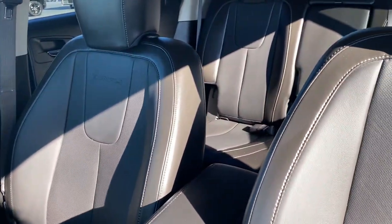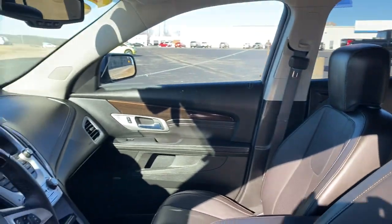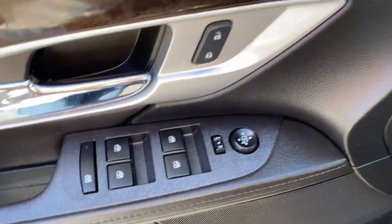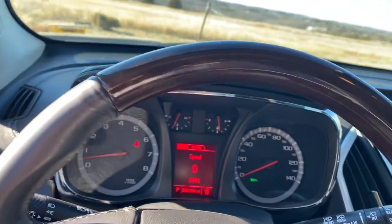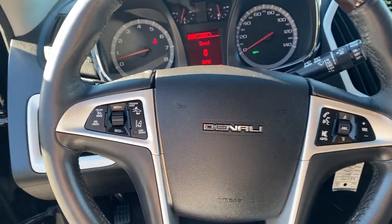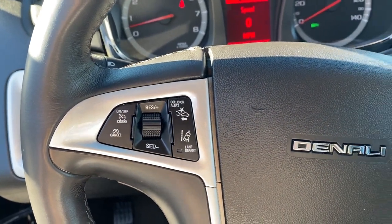These are just some of the great options this vehicle comes with: keyless entry, satellite radio, heated mirrors, backup camera, power passenger seat, remote engine start, premium sound system, power liftgate, steering wheel audio controls, and blind spot monitor.